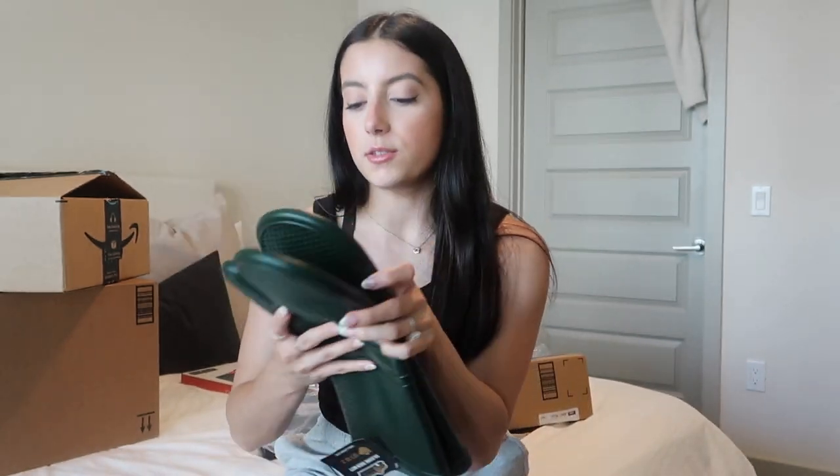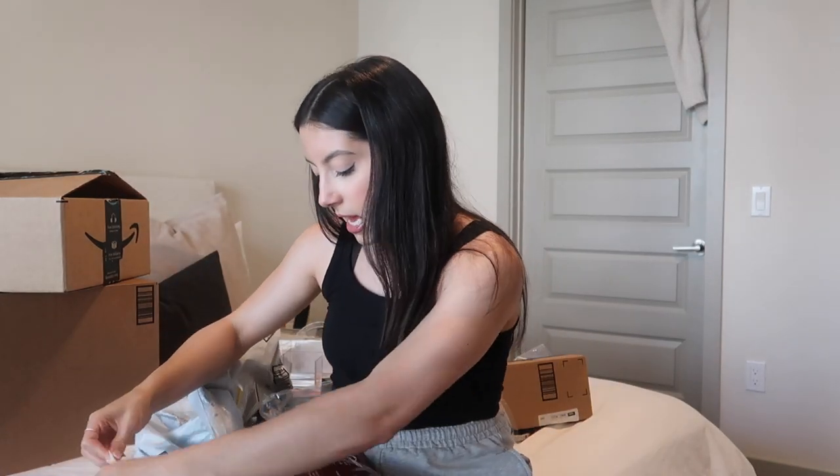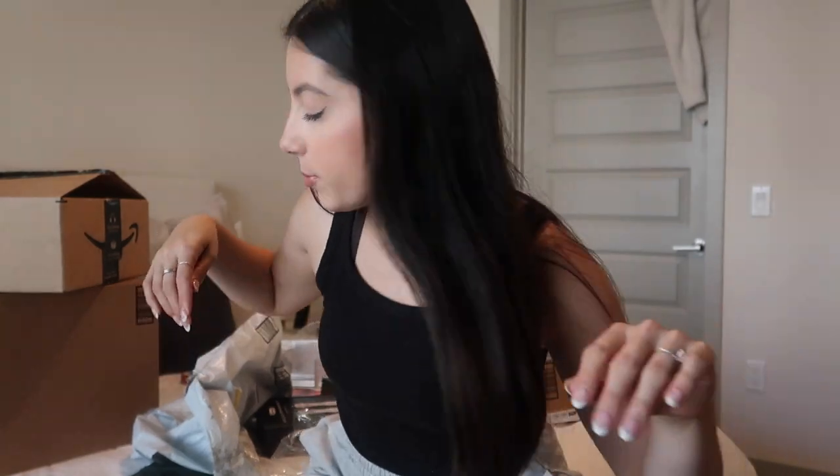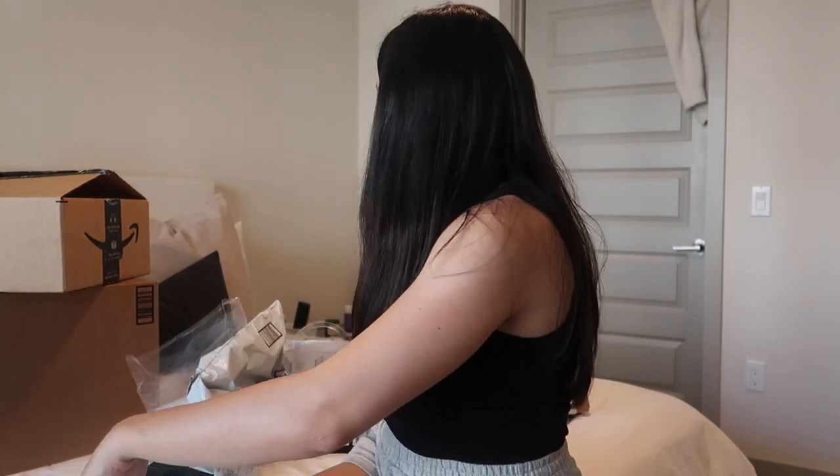We got some oven mitts in dark green — I love these! They're full silicone on the outside, which is great because our old ones were silicone-fabric and always got dirty. They're fabric on the inside too, which is nice. There's also a magnetic screen door that we're going to put on the door going to our balcony. I used to have one in an older apartment and my cat Sully would go in and out on his own because it's a screen so bugs can't get in. I'll show me putting it up later.